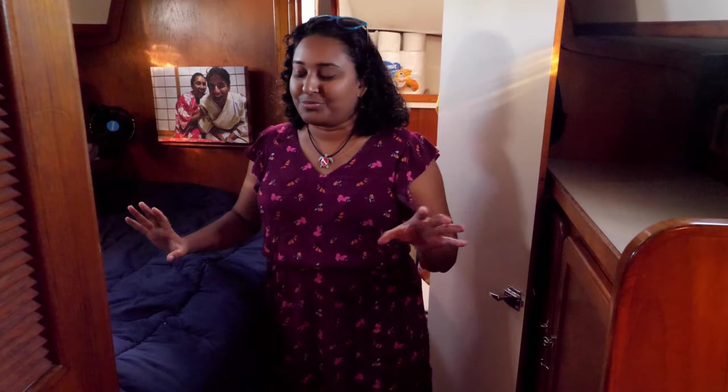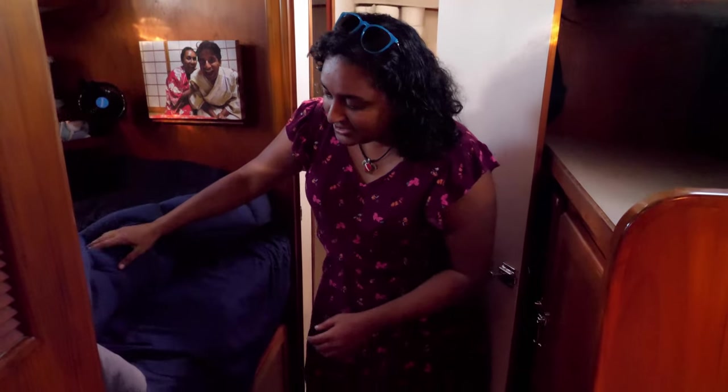This is our main front berth with a Pullman bed. Our pride in this room is this bed. It's all encased, but it's nine inches of foam: four inches of firm, three inches of latex, and another two inches of gel memory foam. Together with this comfy comforter, it is an absolute cloud.